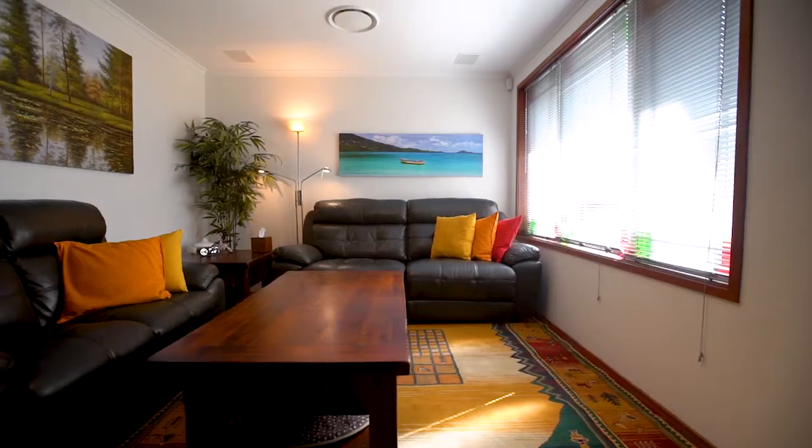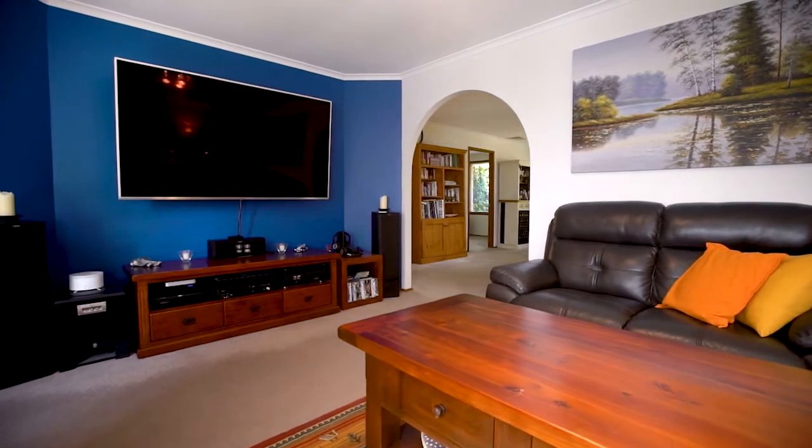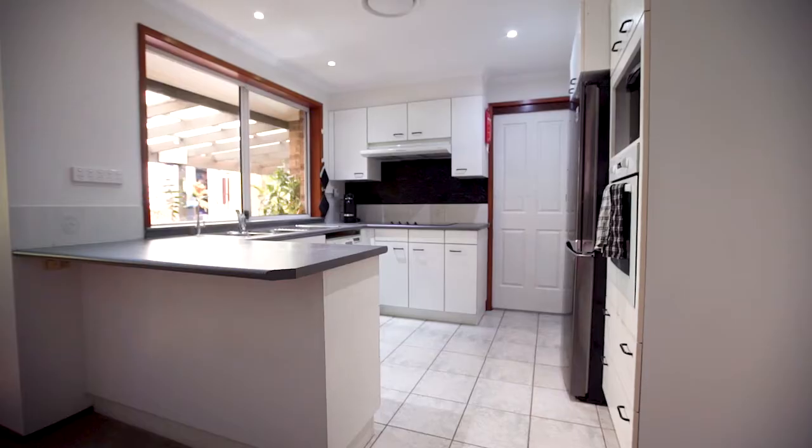Upon entering the home you'll appreciate the light-filled, spacious, open-plan living areas through to the centrally positioned kitchen.